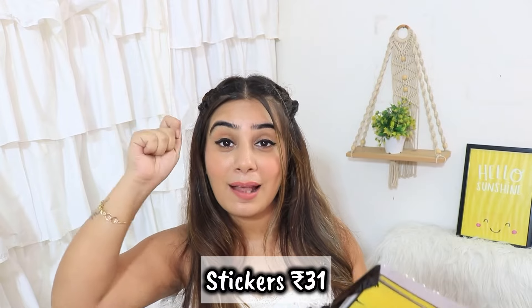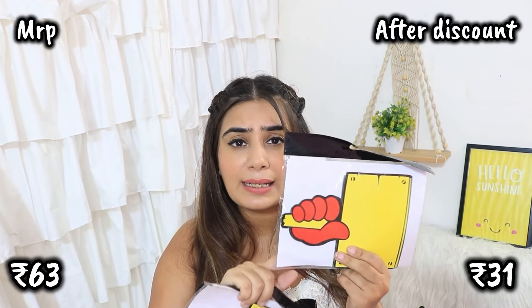I also got something for my YouTube videos. Basically, when I do Q&A or other videos, you can use your hands to show answers. It was very cute, in a small size. These are cards that you can also use in school projects. The MRP was 63 rupees, but at the discount I got them for around 30 to 35 rupees.